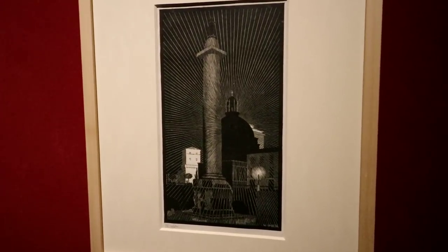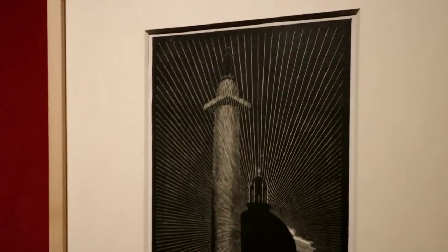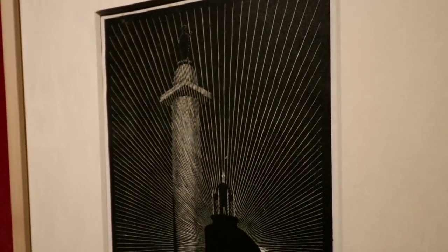Look at that — that's Trajan's Column. We saw that a couple of months ago in Italy. I love the way he did it.